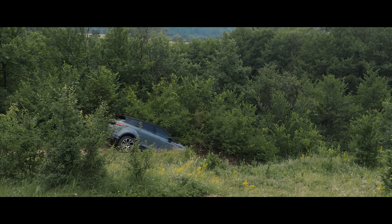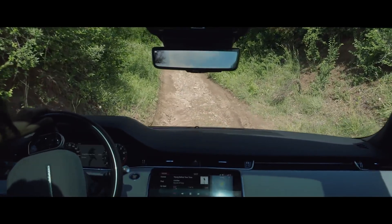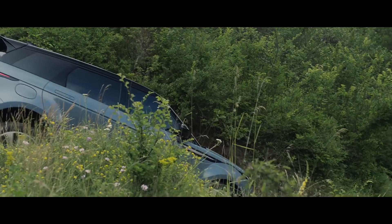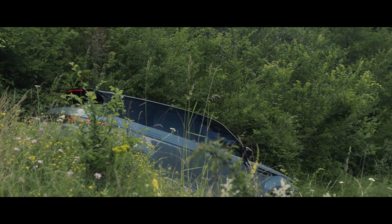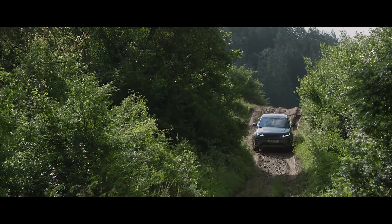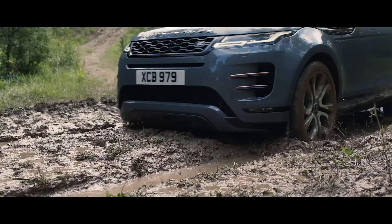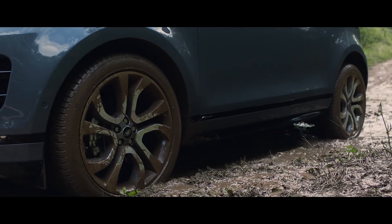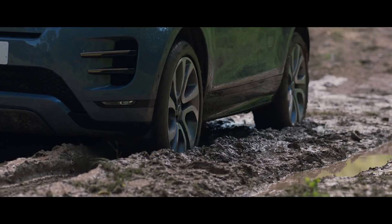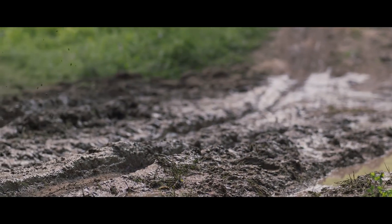Hill descent control assists with controlled descents of difficult slopes. Gradient release control provides enhanced control when moving off on a steep incline, preventing the vehicle from accelerating too quickly. Low traction launch is another innovative feature, designed to ensure optimum traction when pulling away on slippery surfaces such as mud or snow.